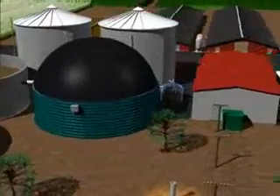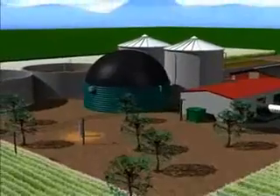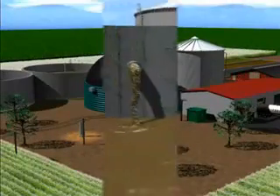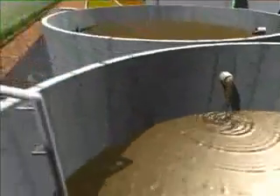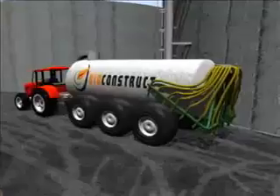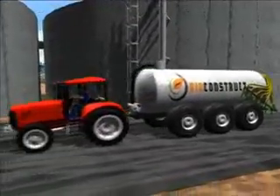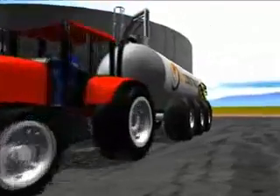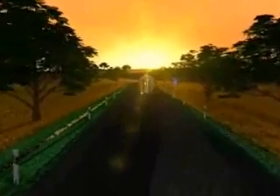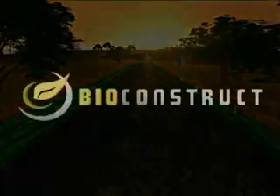Biogas plants produce high quality fertiliser as well as electricity and heat. The nutrients contained in the substrates are retained and are more easily available to the plants, as the flow power of the liquid manure and its ammonia content have increased due to fermentation. The unpleasant smell of the liquid manure and organic waste has disappeared as the organic acids have decomposed. A biogas plant is therefore useful for both you and your neighbours. Why don't you also profit by using the smart, environmentally friendly biogas technology in Bioconstruct's modern plants.